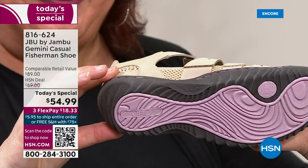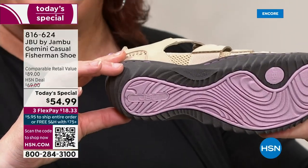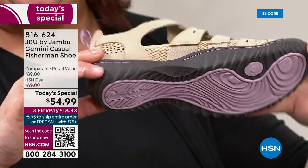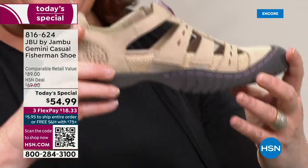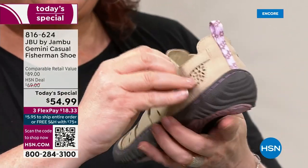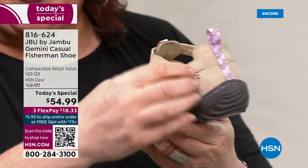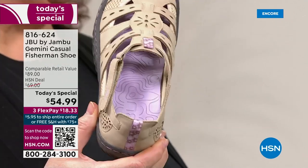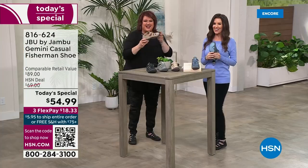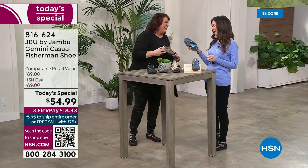On the bottom, there's a color-coordinated all-terrain traction sole so you feel sturdy, you feel stable — everything is just to the T, including our Velcro closure on the side so you can get that comfort fit. All of that in one shoe. That's why we're so excited about the Gemini.